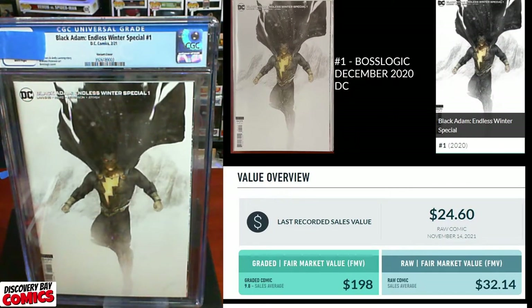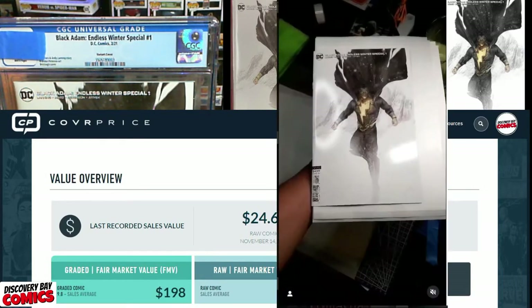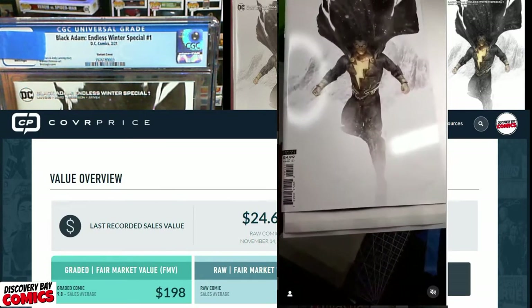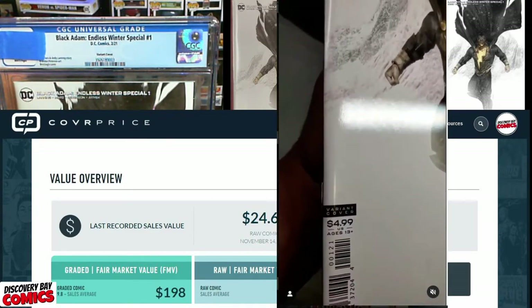Next up, we've got Black Adam Endless Winter Special: The Boss Logic variant, originally published in December of 2020 from DC Comics. I picked this up off the shelf, paid cover price. The last recorded sale was November 14th, raw at $24. A 9.8 is going for $198 FMV, and this is one of the books that Gamma pressed. Is this 9.8 status?